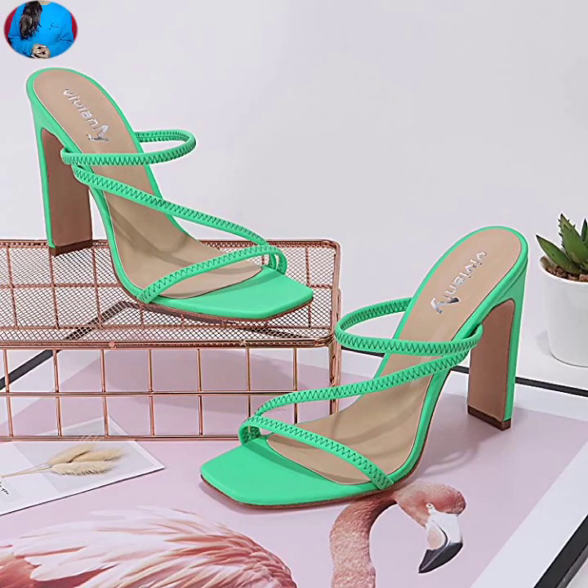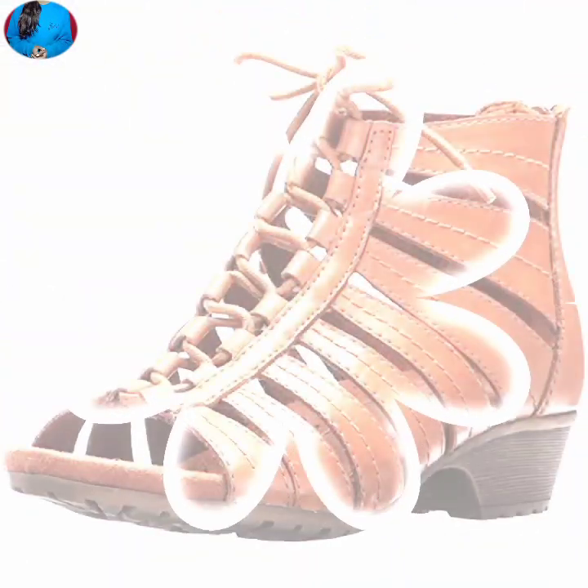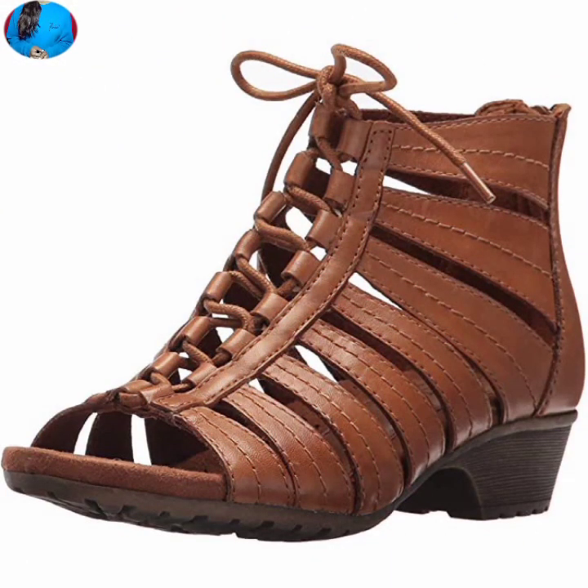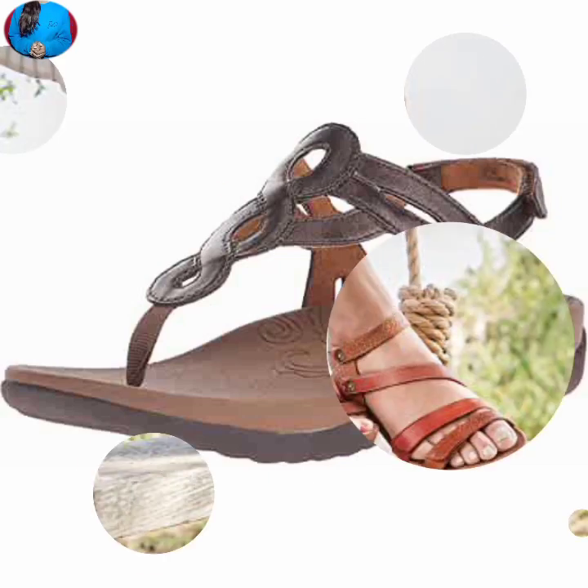Hello everyone, welcome to our channel Belly Babes, where you get brand new footwear designs in genuine leather. If you are visiting for the first time on this channel, please don't forget to subscribe and press the bell icon to get the latest notifications of our videos.